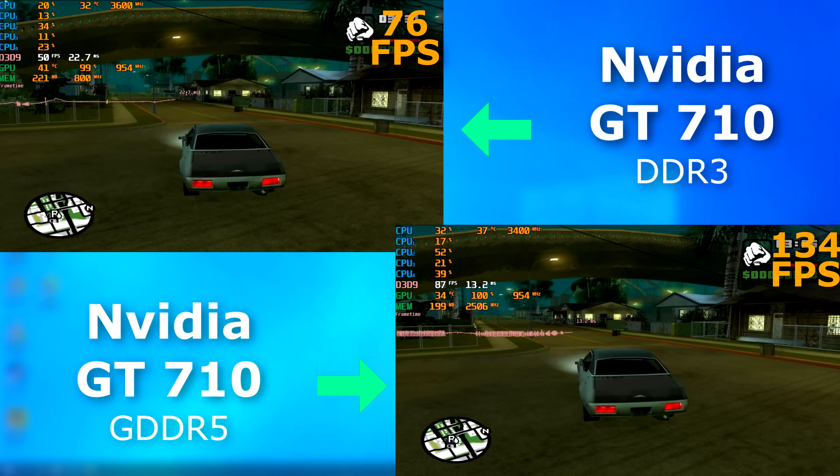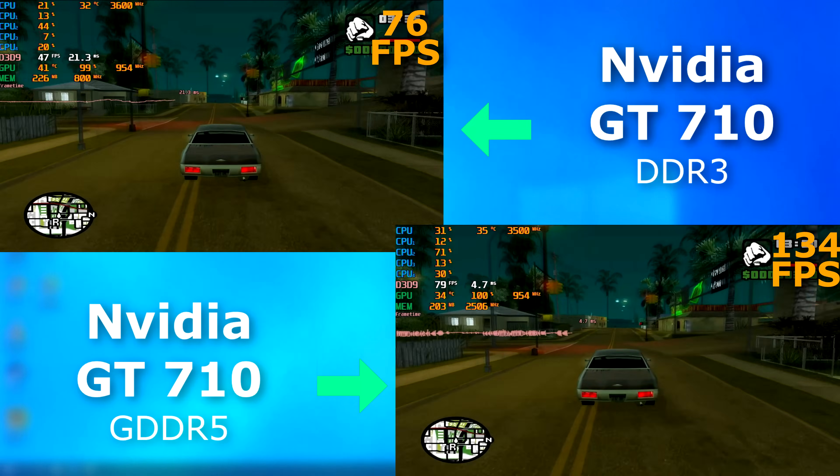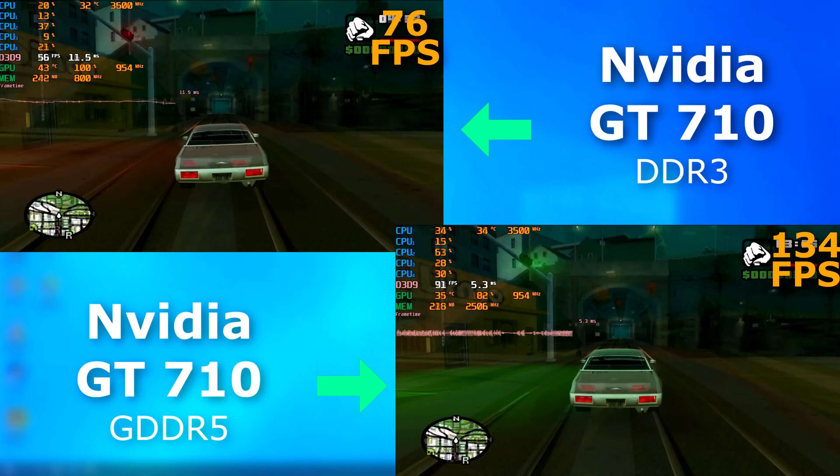Another old game — GTA San Andreas. Even the DDR3 710 was able to manage 76 FPS with this game, but the 5 card put out nearly double the frame rate.